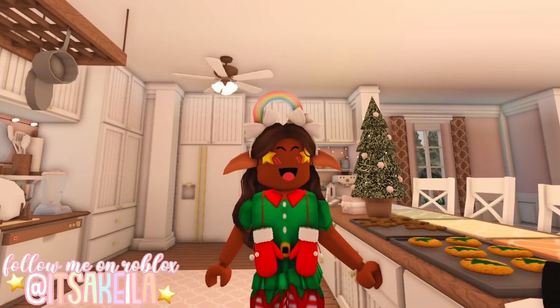Hi everyone, it's Akilah. Welcome or welcome back to my channel. The second annual Bloxburg elf hunt is going on and the second elf location has been found. I already posted the first one, so make sure you go and check that out if you haven't already.